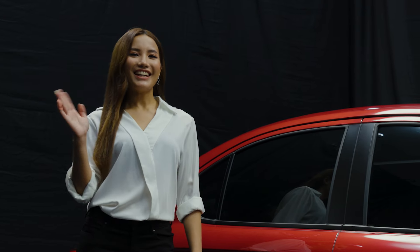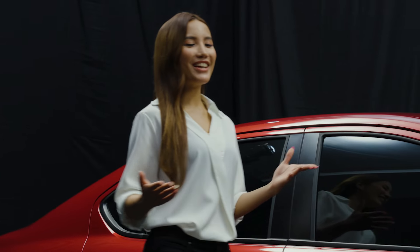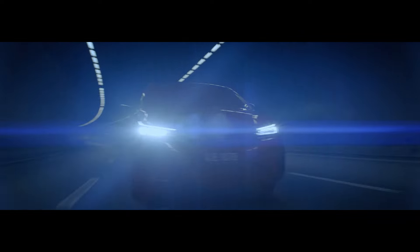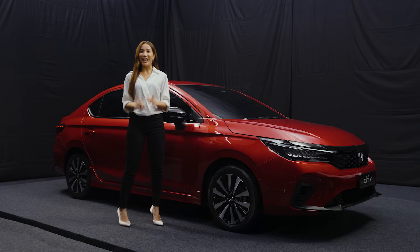The Power of Dreams. Hey, I'm Leslie, here to take you through the refinements of Honda's New City. First off, the overall shape and design of the New City looks more sleek and stylish. Let's take a look at the details.